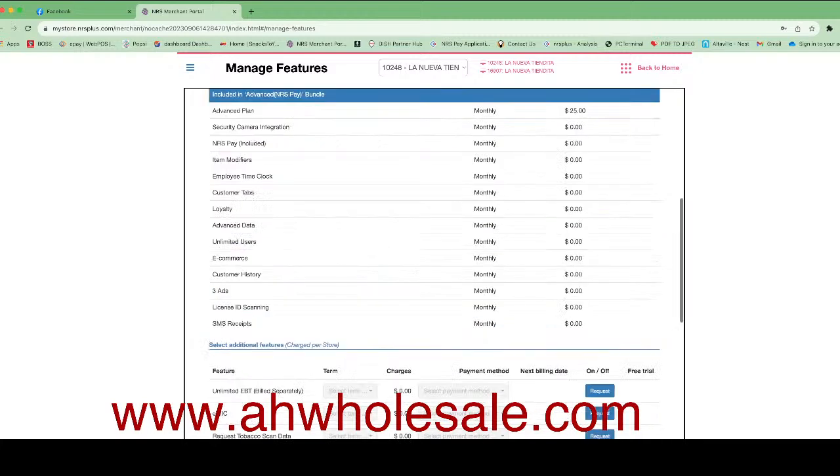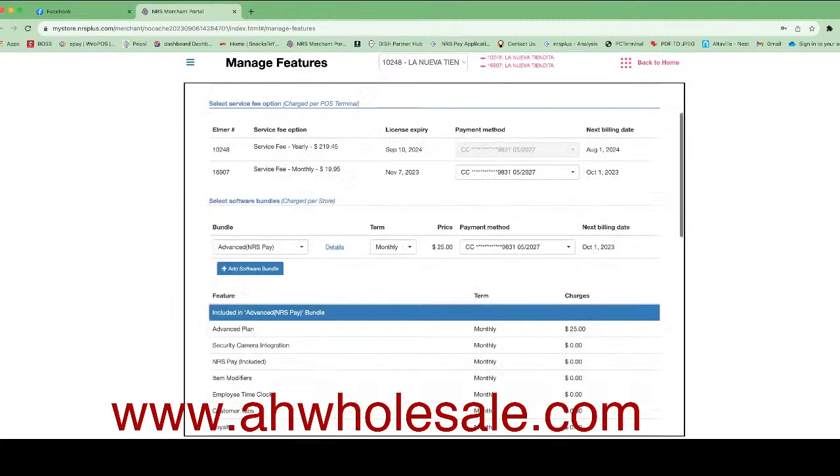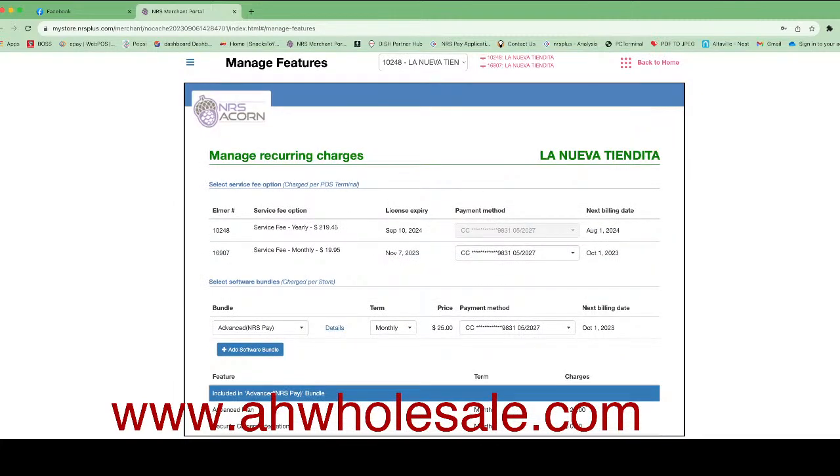Once you click on 'Manage Feature,' if you do not have the Advanced feature, you can select it from the drop-down menu and click Submit. Your subscription will change — they charge an additional $25 per location, not per POS system. If you have two POS systems, you will pay $40 plus $25. This feature has lots of new options: you can set up loyalty and camera integration.